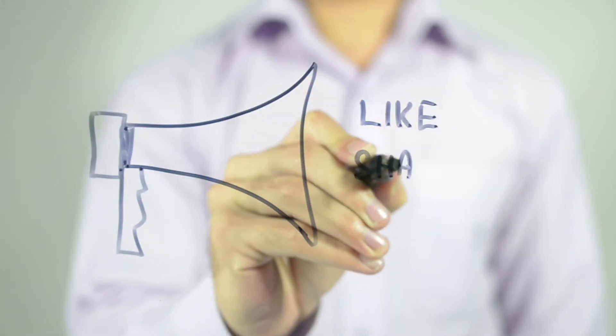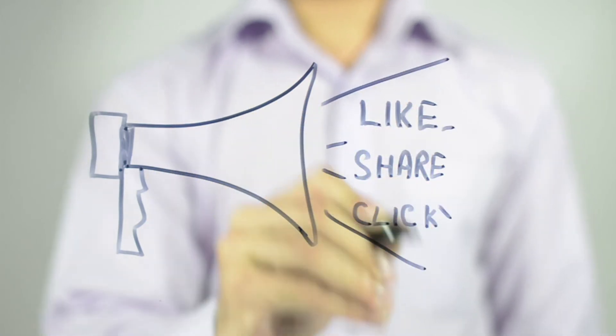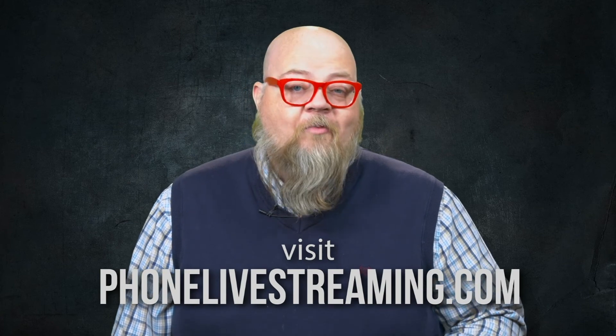Hey, we're always looking for ways to help you get your message out there, so help us get ours out by subscribing, liking, and sharing this video. And remember, you can always visit phonelivestreaming.com to learn more. The link is in the description below.